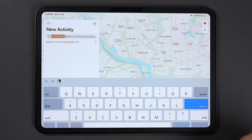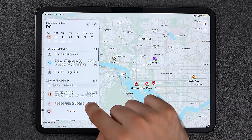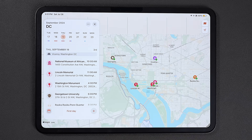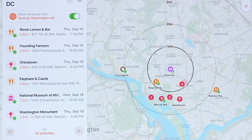It also shows you the ETA to get to those places so you don't have to go back and forth with Google Maps. And as you scroll down the itinerary, the map updates in real time to show you where everything is. There's even a map view that shows all the places you've added to your trip and how far they are from the hotel, so you don't accidentally sign up for a half marathon. A lot of these features used to be behind the paywall but they're now available to everyone.